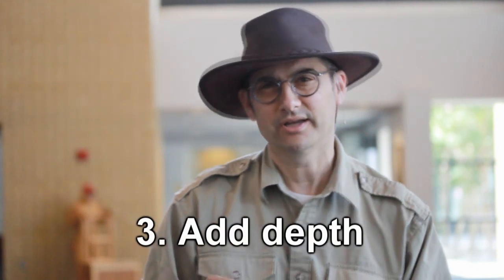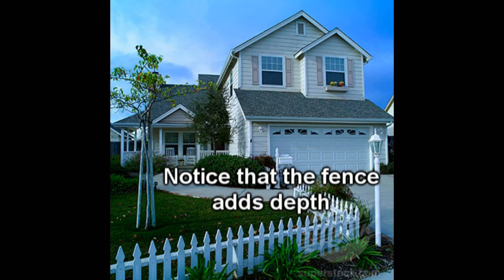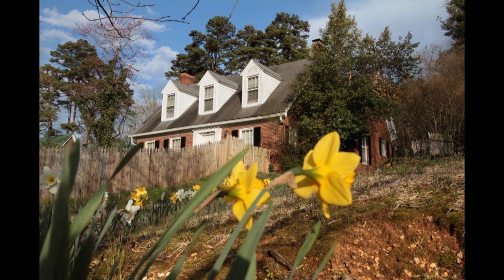Secret number three: put some stuff in the foreground. Sometimes adding depth — whether for your indoor or outdoor shot — by adding something in the foreground is a secret that top photographers, especially real estate photographers, know really helps a lot. Maybe it's a little branch from a tree. A whole bunch of things can work.